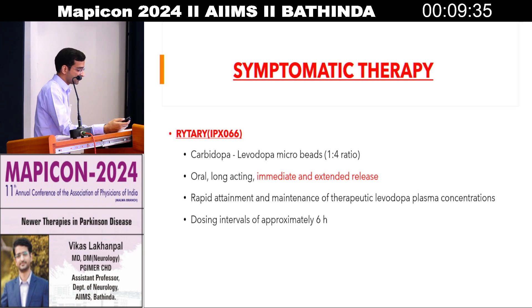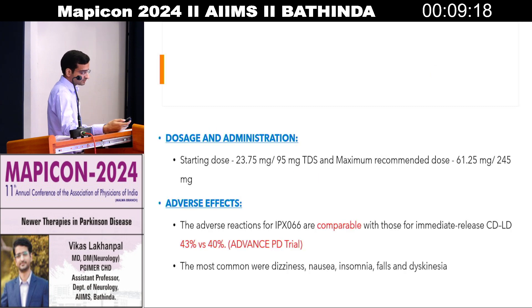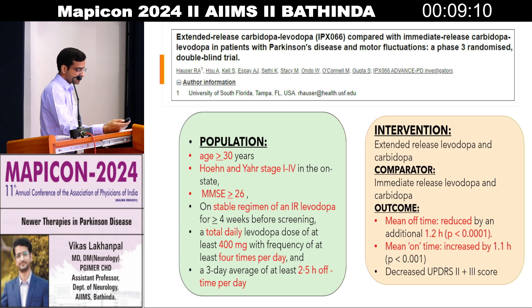First, coming to Rytary. Rytary is a levodopa-carbidopa microbead preparation which is oral, longer-acting, and immediate extended-release. It helps in giving fewer dosages and increases the interval gap between treatments. The adverse effects are similar to the conventional levodopa-carbidopa preparation. Trials have shown that this Rytary or microbead preparation reduces the off period by an additional 1 to 2 hours and increases the mean on time by around 1 to 1.2 hours.